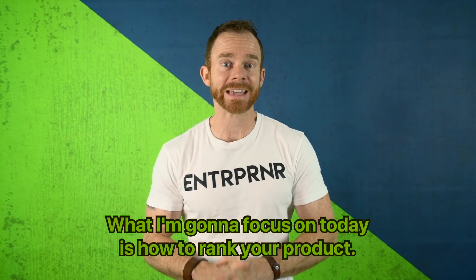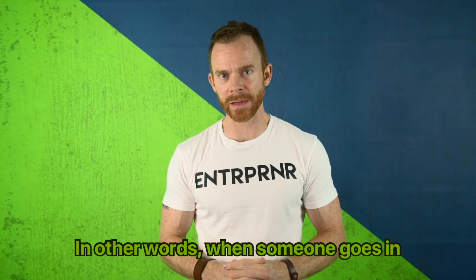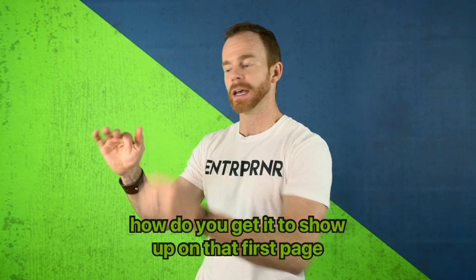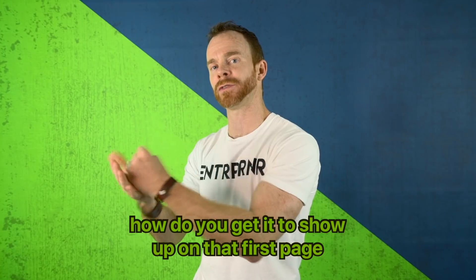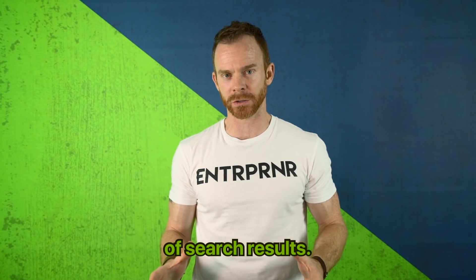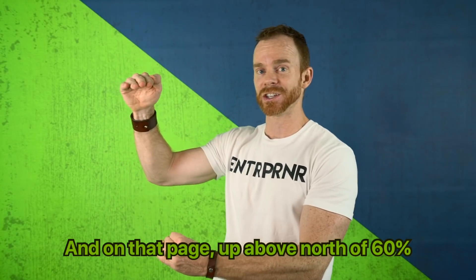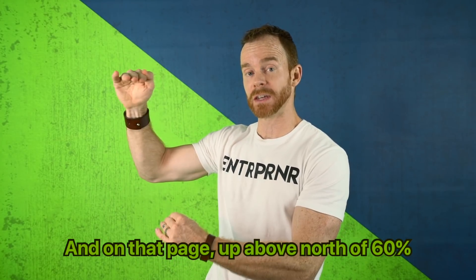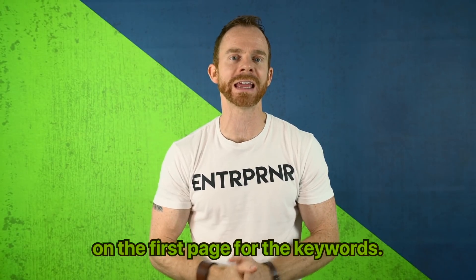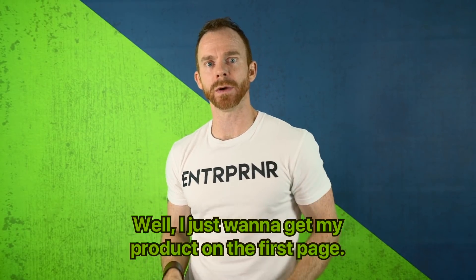What I'm going to focus on today is how to rank your product. In other words, when someone goes in and types in the keyword for your product, how do you get it to show up on that first page? Because 80% of all sales will happen on the first page of search results, and on that page, north of 60% happen in the first three spots. It is vital that you get your product landing on the first page for your keywords.